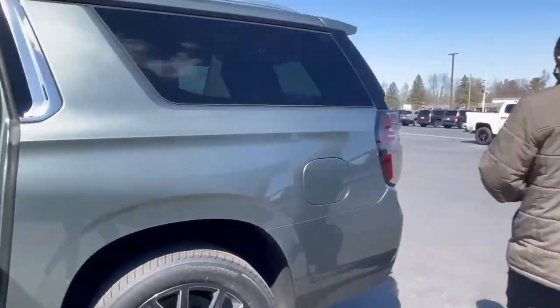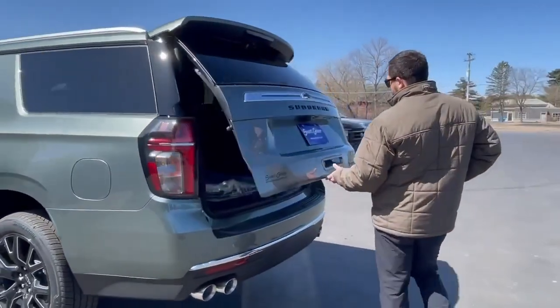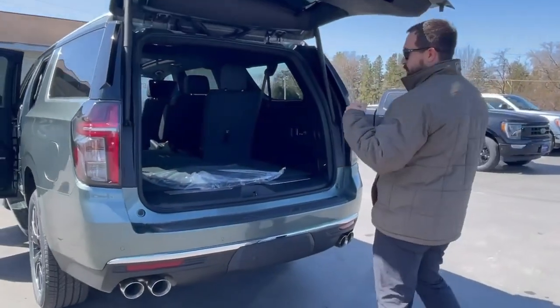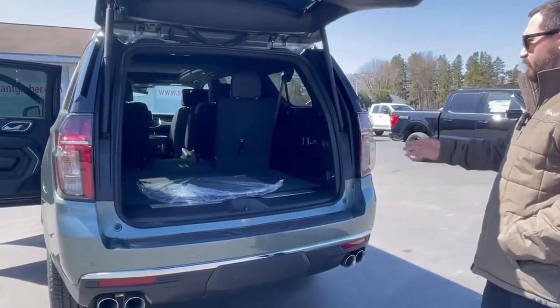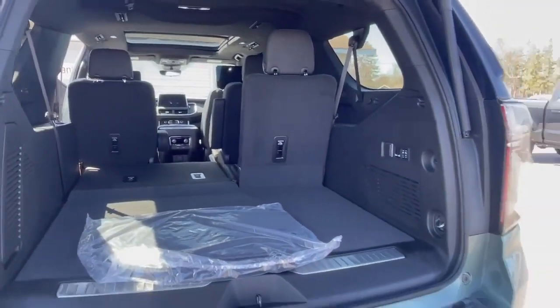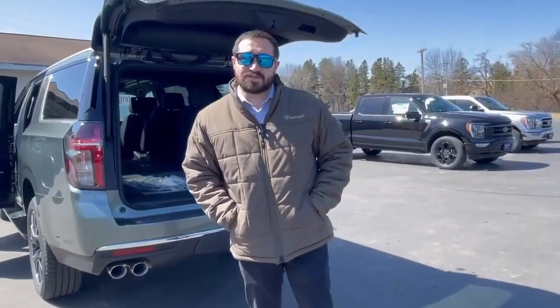Let's go ahead and take a look in the back here quick. It does have a power liftgate, so just push a button and it'll go right up. You also get plenty of room back here with a third row. This vehicle is gonna come with a max trailer tow package so it's gonna tow anything you're gonna need here for the summer.